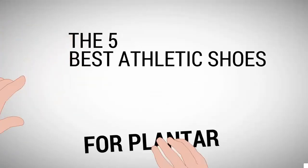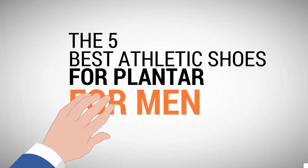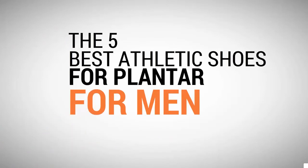Shoe Review Center presents the 5 best athletic shoes for plantar fasciitis for men. Let's get started with the list.